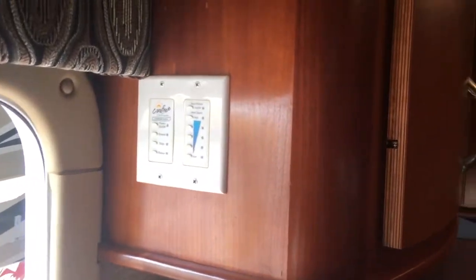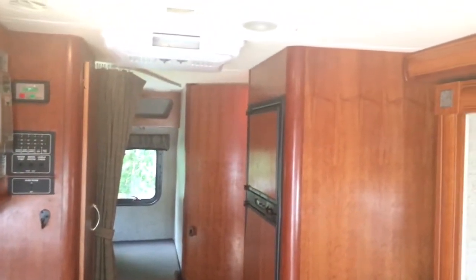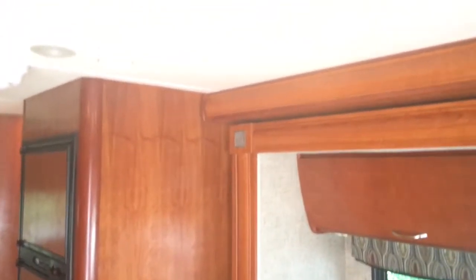Again, carefree roof mounted awning. Jensen Surround and Jensen Entertainment Center. Just a quick overview of the coach. My name's Sean Haverfield, I'm at 813-610-3826. Give me a call.